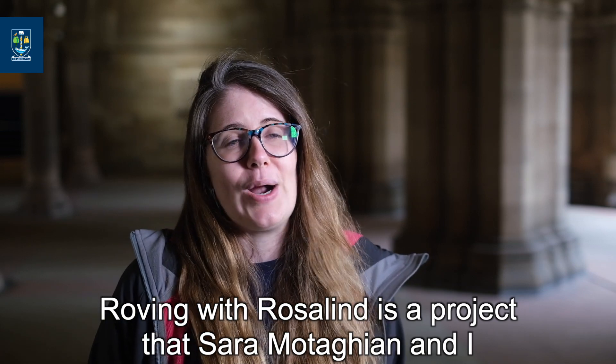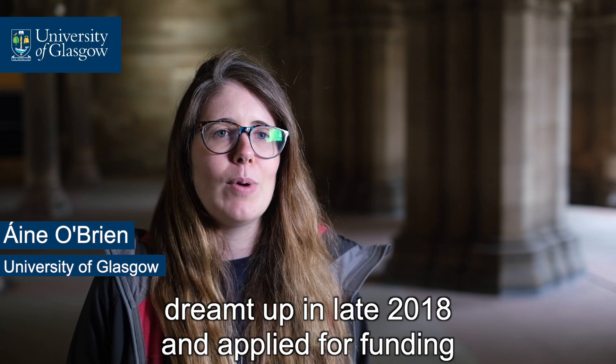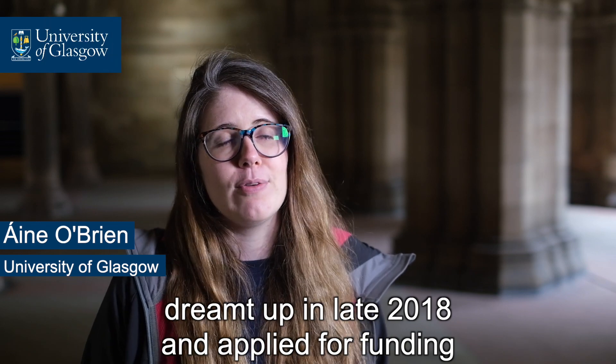Roving with Rosalind is a project that Sarah Mittagin and I dreamt up in late 2018 and applied for funding from the UK Space Agency for in 2019.